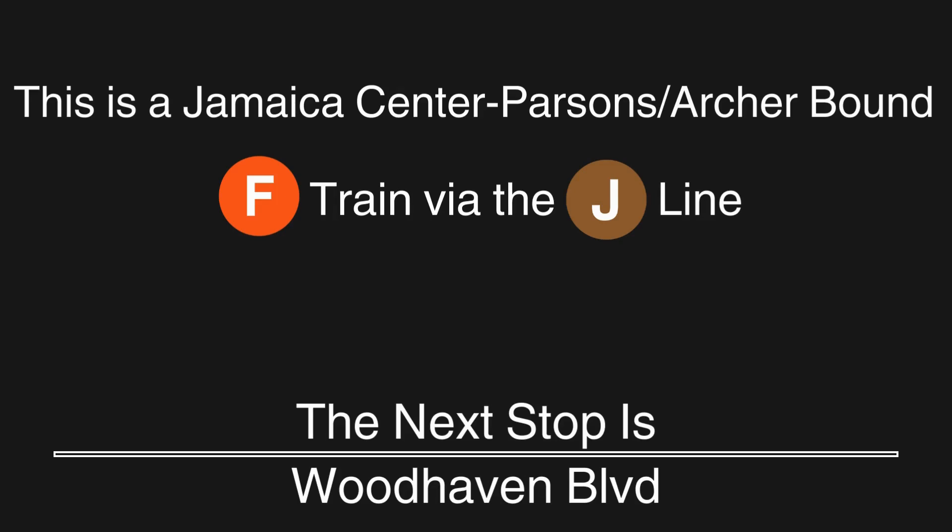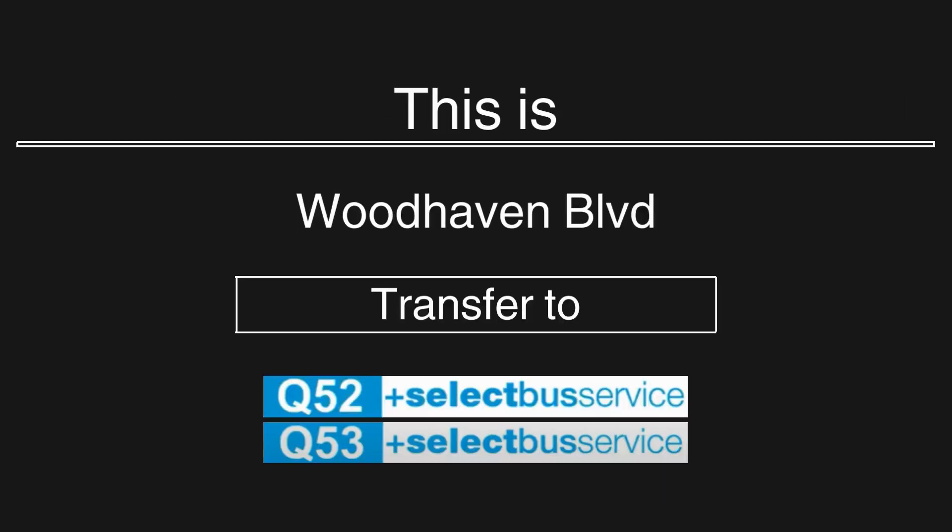This is a Jamaica Center Parsons Archer-bound F train via the J line. The next stop is Woodhaven Boulevard. This is Woodhaven Boulevard. Transfer to the Q52 and Q53 Select Bus Services.